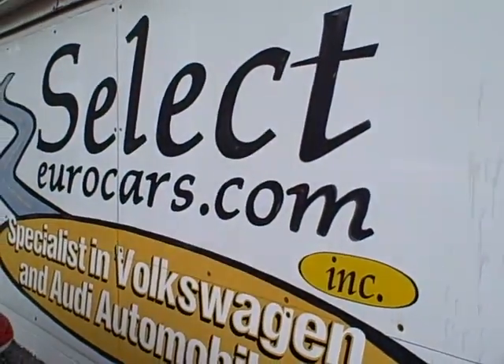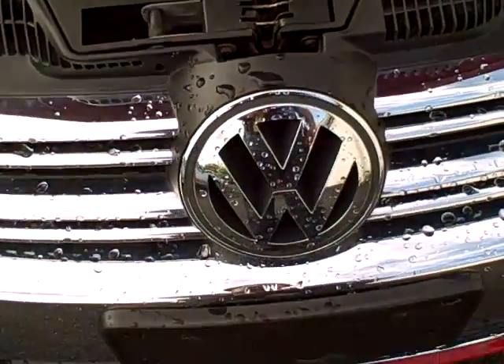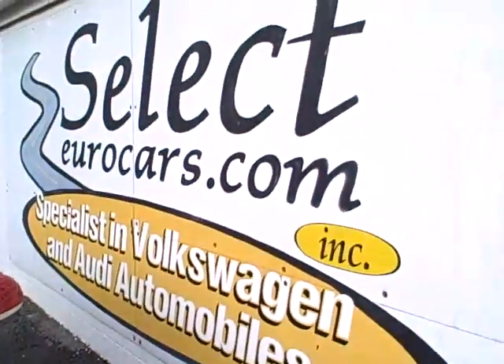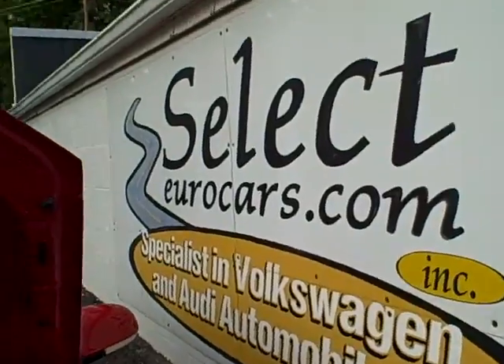Our cars are sold with our six-month, 6,000-mile warranty, and this car has the balance of the factory four-year, 48,000-mile near bumper-to-bumper, and five-year, 60,000-mile powertrain coverage. We also have the 12-year factory corrosion warranty, and extended service contracts with terms available for five years, up to a total of 100,000 miles if desired.